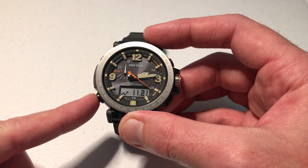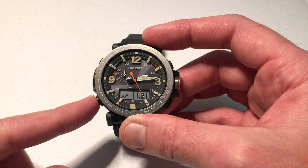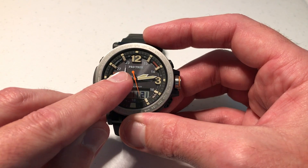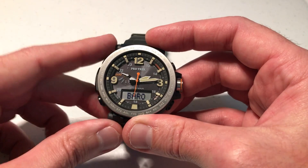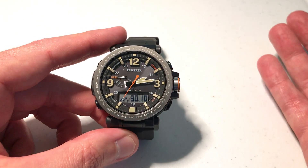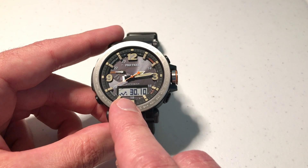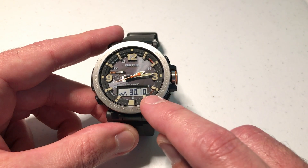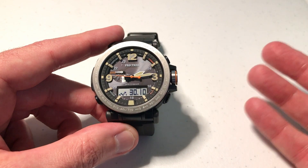How do we turn it on? We're going to go into the barometer by pressing the bottom left button — that's our mode button. You will see this little hand will point to the BARO screen and you know that you're in barometer mode. When you go into the barometer it looks similar to before: you still have your 24-hour barometric pressure trend graph on the left-hand side, but on the right-hand side you have your actual barometric pressure reading.